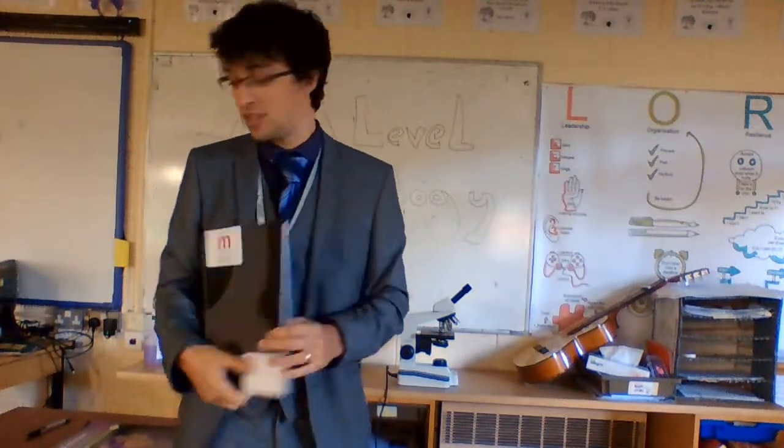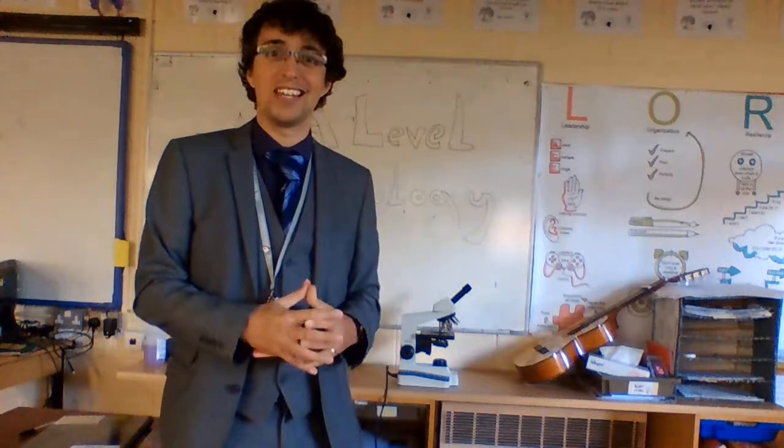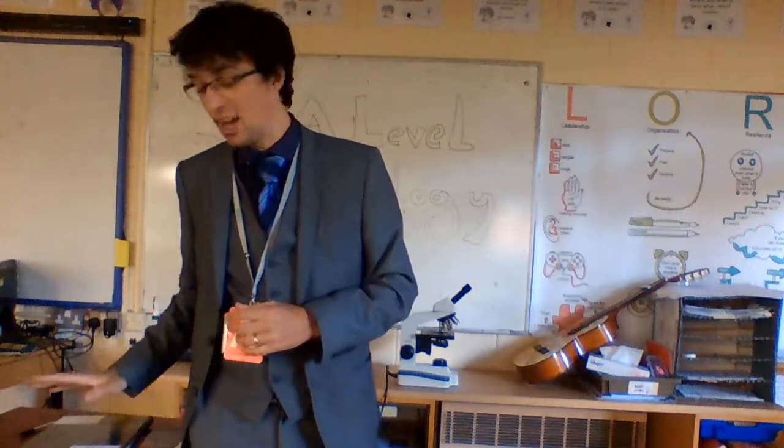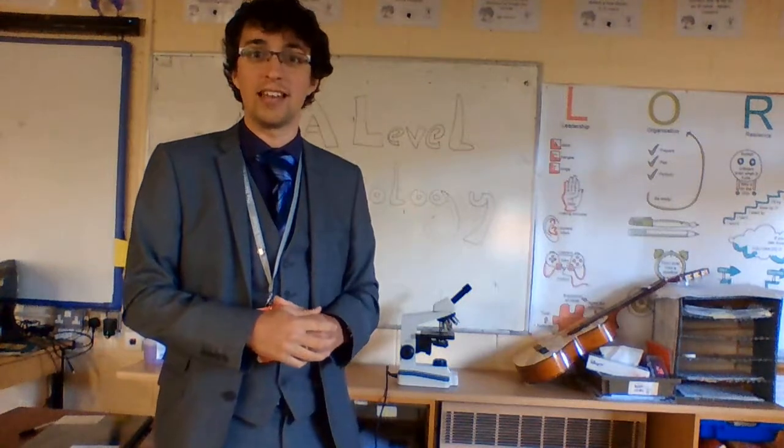We have a team of teachers ready to teach and enjoy the biology, and it really is the best subject. If you've got any questions, look on the website. And as I say, OCR — look at the course content and see if it's the one for you. Thank you.